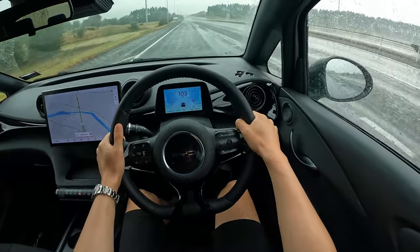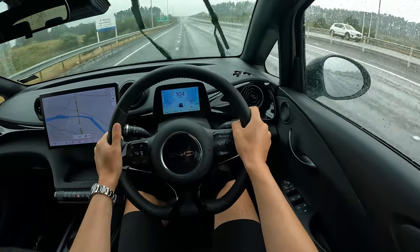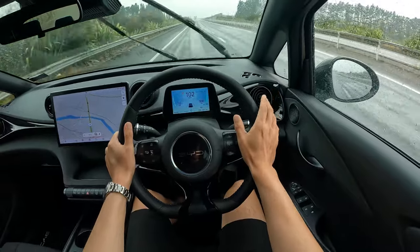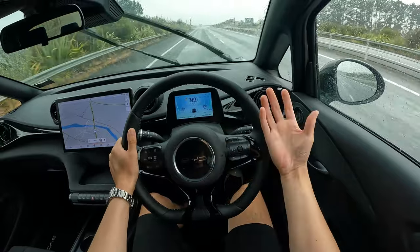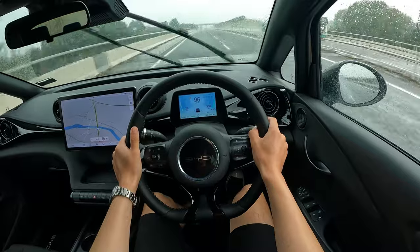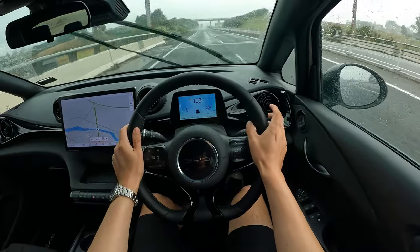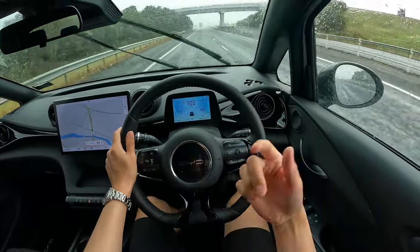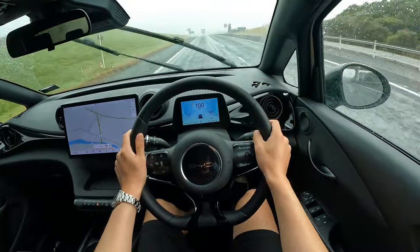Being a front-wheel drive, it struggles for traction on a wet day. After that initial wheelspin it's gentle — you can feel the power gradually increasing. It feels like proper 150 kW acceleration, not massive torque but it's there. On the motorway it's relaxing and has all the bells and whistles you'd expect these days: adaptive cruise control, blind spot monitoring, steering assist, and traffic sign recognition.